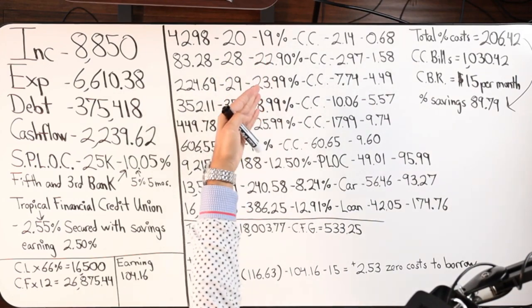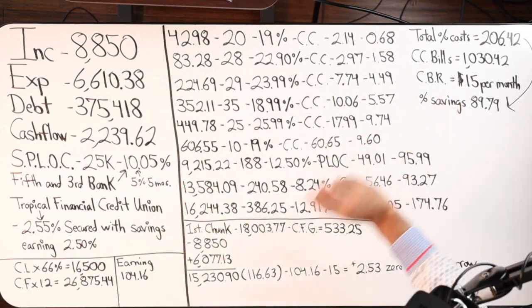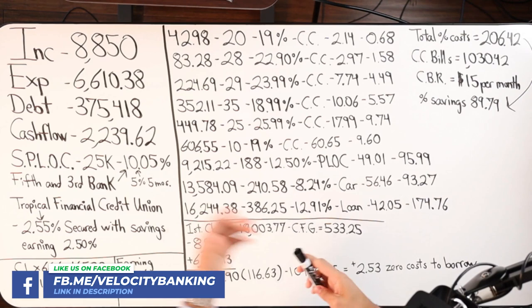Look at all these interest rates: 19%, 22%, 23%, 18%, 25%, 19%, 12%, 12.91% — all much higher than 2.55%. It's a phenomenal way to do velocity banking with secured money, whether you have great credit or not. The only other tool where you typically see rates as low as 2.5–4.5% is a home equity line of credit, and even then it's usually an intro rate for the first six to twelve months. It's your home equity you've built up, and you're tapping into that to accelerate paying off debt.